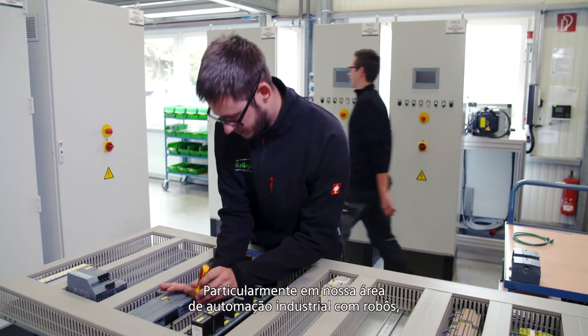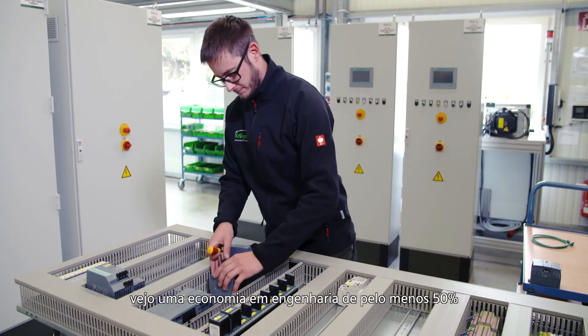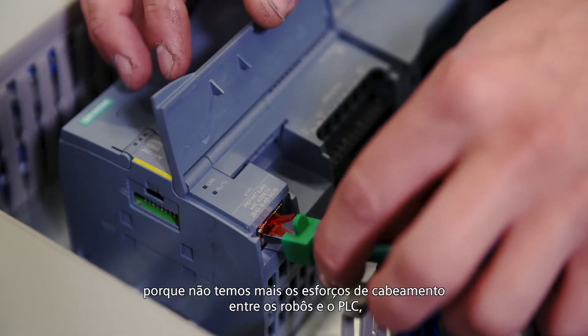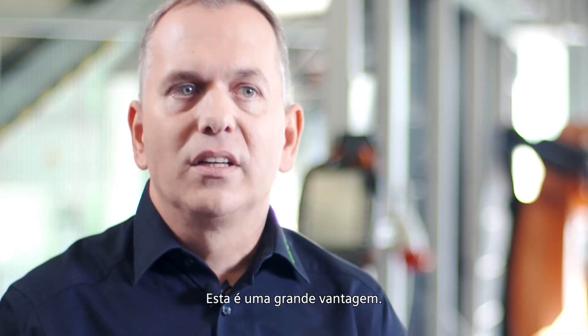Particularly in our area of industry automation with robots, I see savings in engineering of at least 50%, because we don't have the cabling efforts between the robots and the PLC anymore, apart from these small patch cables. This is a huge advantage.